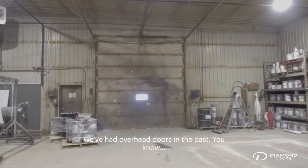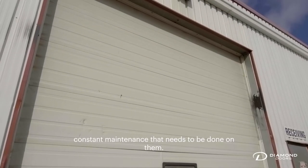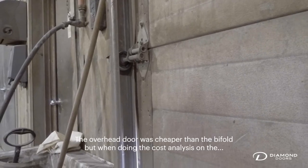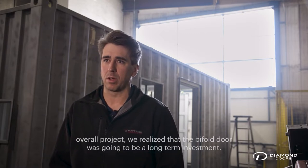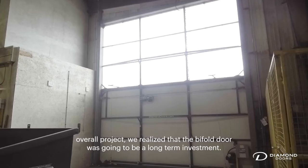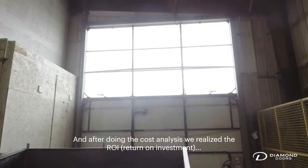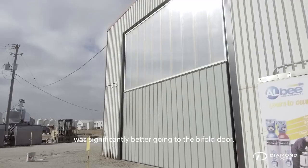We've had overhead doors in the past — constant maintenance that needs to be done on them. The overhead door was cheaper than the bifold, but when doing the cost analysis on the overall project, we realized that the bifold door was going to be a long-term investment, and after doing the cost analysis, we realized the ROI was significantly better than going with the bifold door.